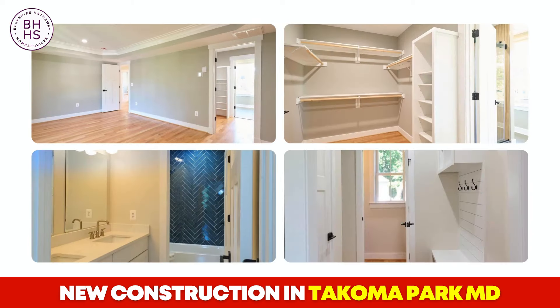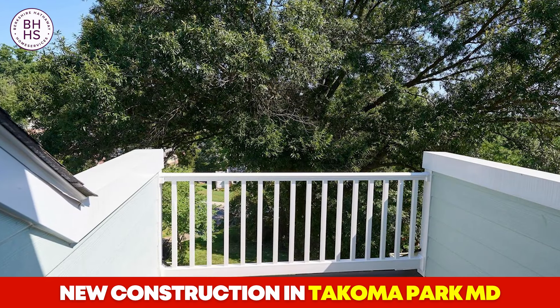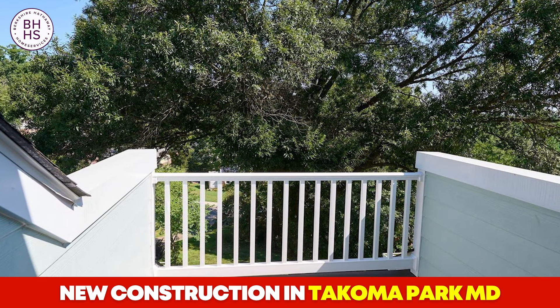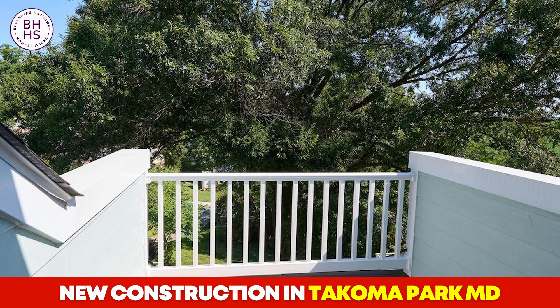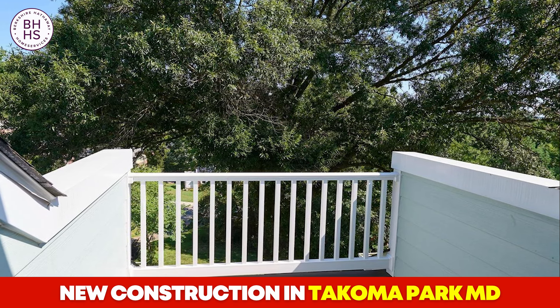Heading upstairs, you'll find four spacious bedrooms, a walk-in closet, laundry room, and a loft that opens out onto a private deck. Enjoy your mornings or evenings on the deck, which offers beautiful elevated views of the surrounding area. This outdoor space is perfect for relaxing, entertaining, or simply taking in the scenery.